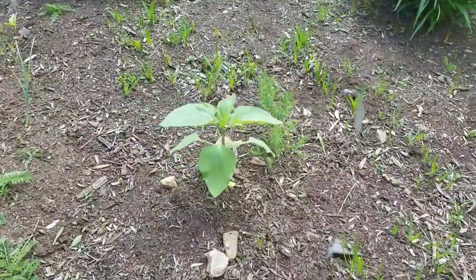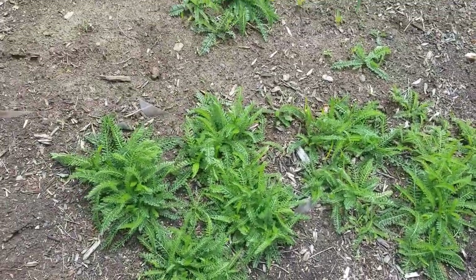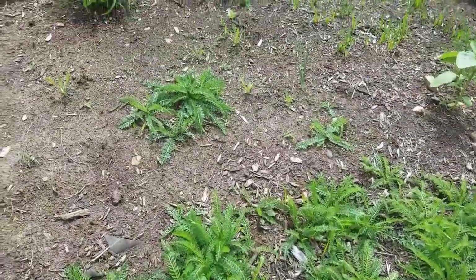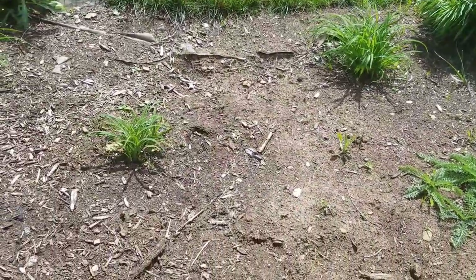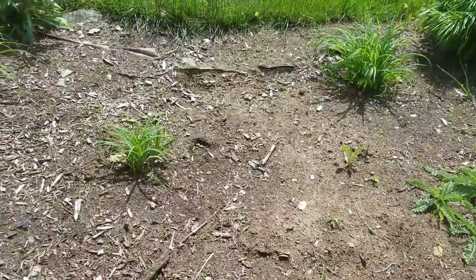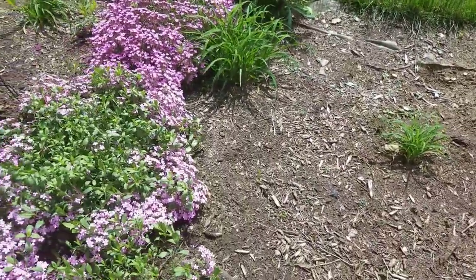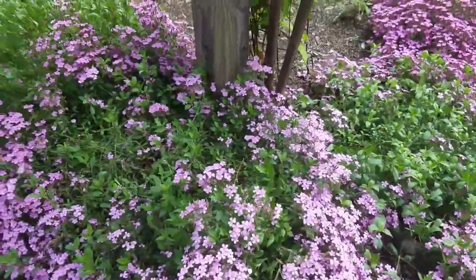This is blanket flower. Over here is liatris — it's going to be a big fuzzy purple tall flower. There's a sunflower seedling. This is yarrow — I have three different types of yarrow in the yard. I do need to mulch, so excuse the lack of mulch here. There's some more yarrow along with some more daylilies.